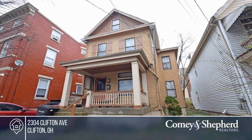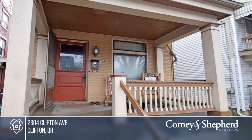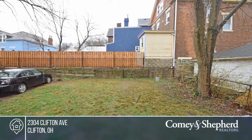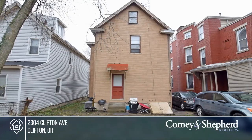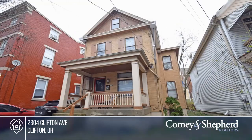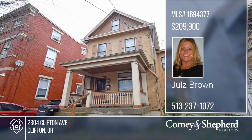Don't miss this student rental just a few blocks from the University of Cincinnati. This property offers a first-floor unit with one bedroom and a second-floor unit with three bedrooms. The third floor could be opened up as well, or it could be rented as a whole house with five bedrooms. Recent updates have been done to the electric, plumbing, HVAC, roof, and gutters. Check it out with Jules.